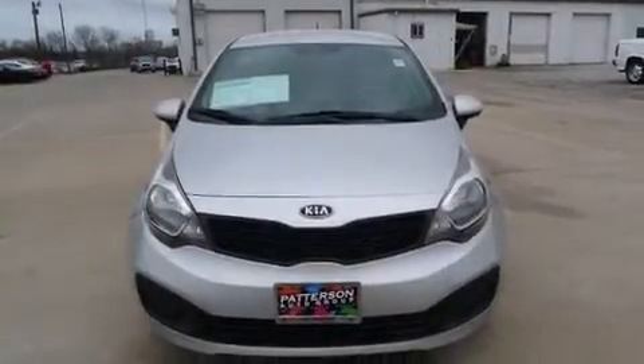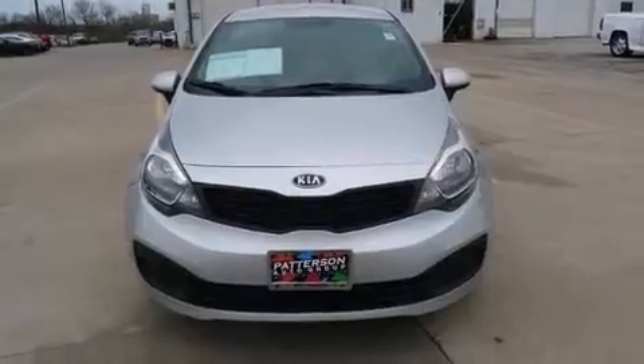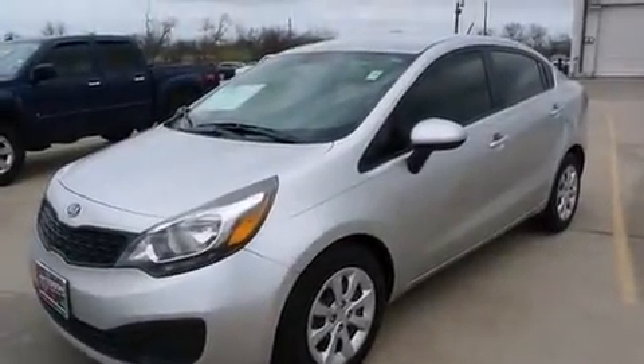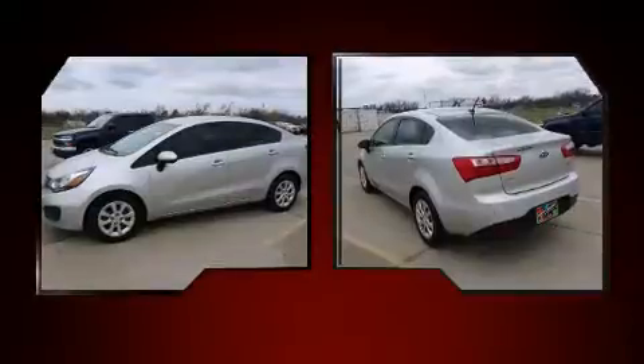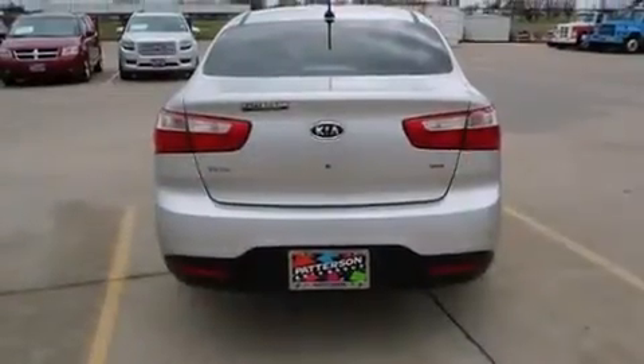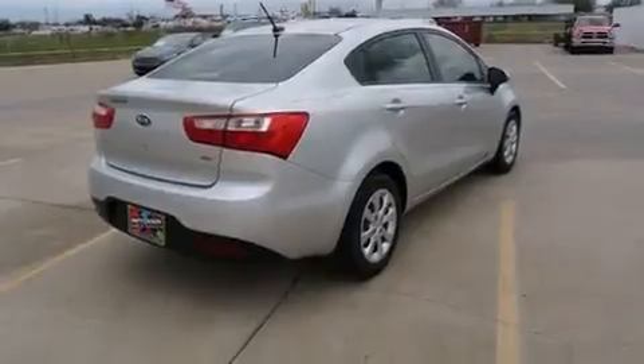The 2013 Kia Rio — this four-door, five-passenger sedan still has fewer than 60,000 miles. It features an automatic transmission, front-wheel drive, and an efficient four-cylinder engine. Kia prioritized practicality, efficiency, and style by including a tachometer, variably intermittent wipers, a trip computer, power door mirrors, and heated door mirrors.